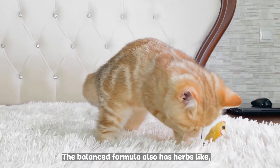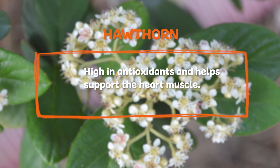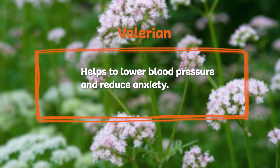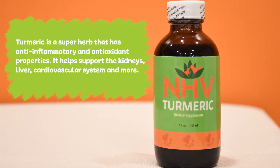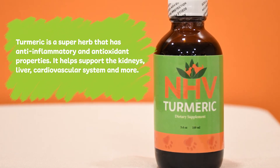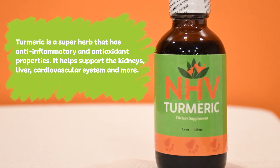The balanced formula also has herbs like Hawthorn, which is high in antioxidants and helps support the heart muscle, while Valerian helps to lower blood pressure and reduce anxiety. This kit also contains turmeric extract, a super herb that has anti-inflammatory and antioxidant properties. It helps support the kidneys, liver, cardiovascular system, and more.